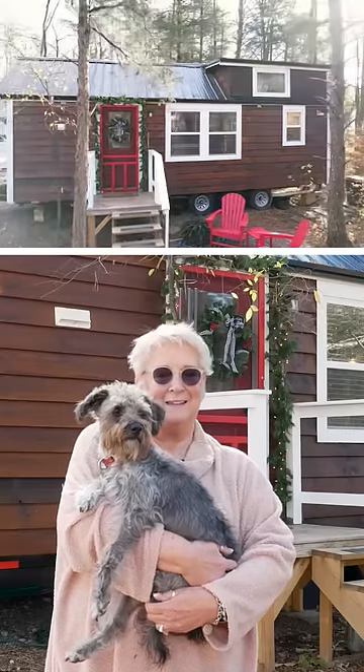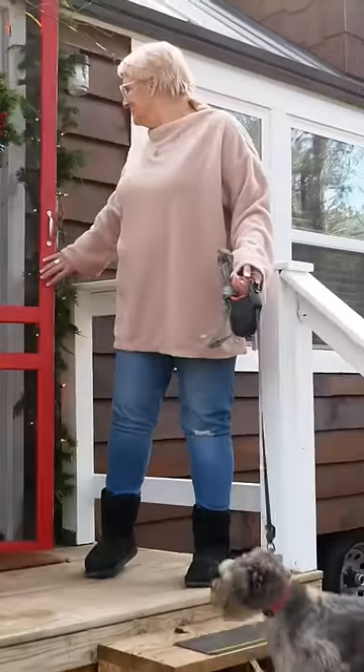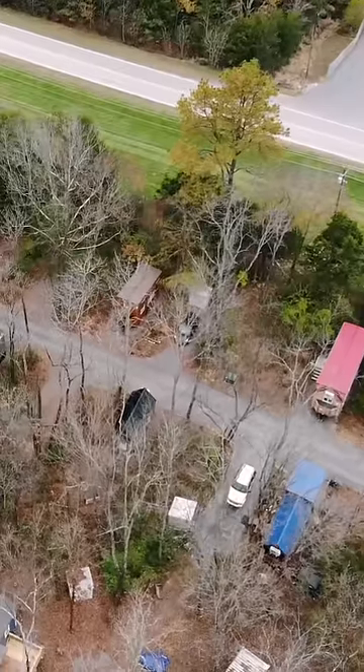Hi, I'm Luann, this is Bentley, and this is my tiny house, The Nest. So when it came time to actually buy a house, I'd kind of honed in on Incredible Tiny Homes.